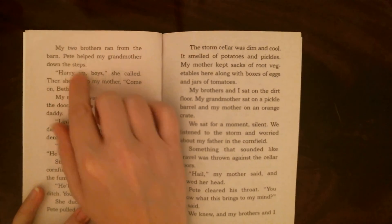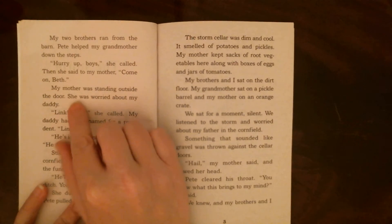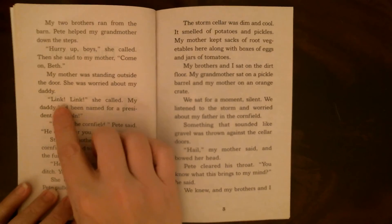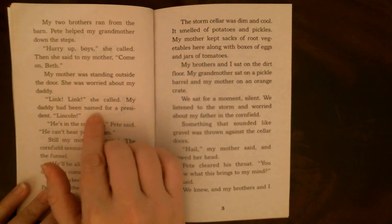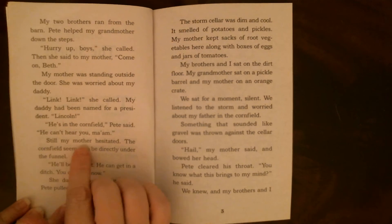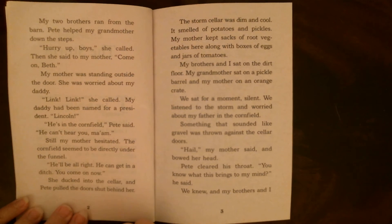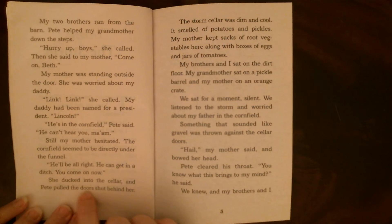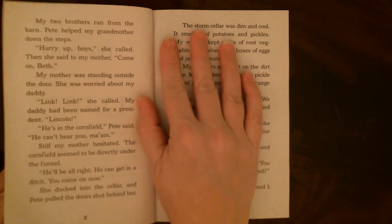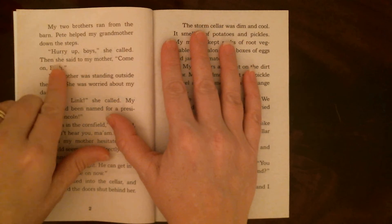'Twister!' he shouted again. My two brothers ran from the barn. Pete helped my grandmother down the steps. 'Hurry up, boys!' she called. Then she said to my mother, 'Come on, Beth.' My mother was standing outside the door — she was worried about my daddy. 'Link! Link!' she called. My daddy had been named for a president — Lincoln. 'He's in the cornfield,' Pete said. 'He can't hear you, ma'am.' Still my mother hesitated — the cornfield seemed to be directly under the funnel.